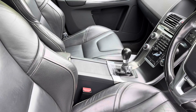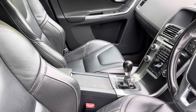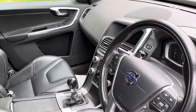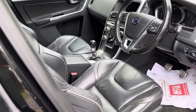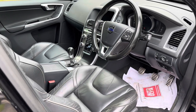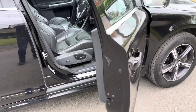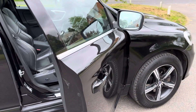Heated seats, navigation, winter pack, Bluetooth, DAB radio, two keys on the car, 12 months MOT. It's just had new discs and pads all round, had a full service, three new Continental tyres, and is in fabulous condition. The cambelt has also been replaced.